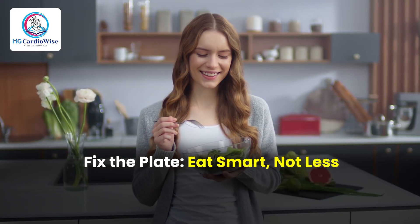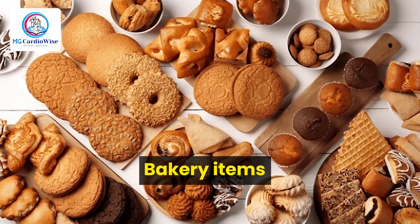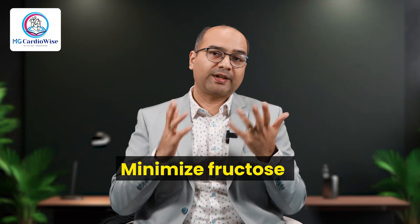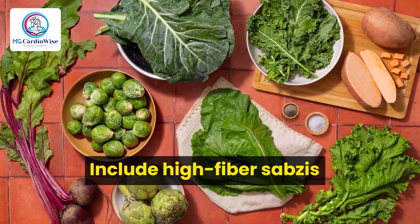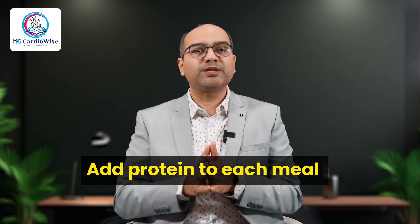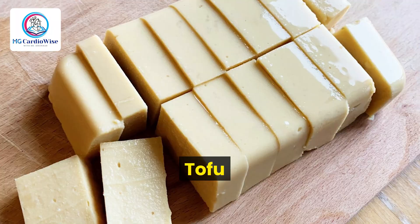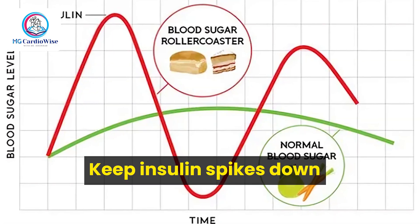First is fix the plate — eat smart, not less. We are not starving the liver, we are feeding it right. Cut sugar, jaggery, excess rice, and bakery items. Minimize fructose found in colas, sweetened juices, and honey. Include high-fiber sabzis, dals, and low-oil rotis. Add proteins to each meal — dal, eggs, tofu, and curd. Go for low glycemic meals and keep insulin spikes down.